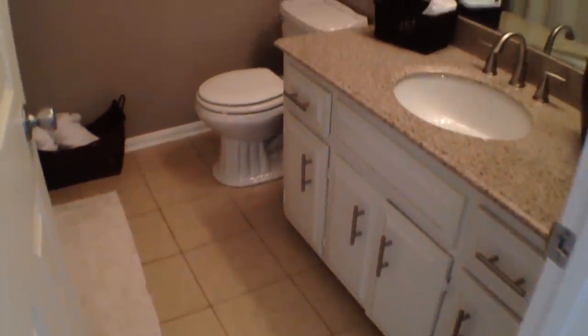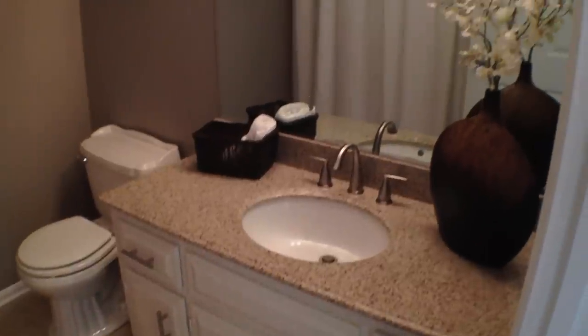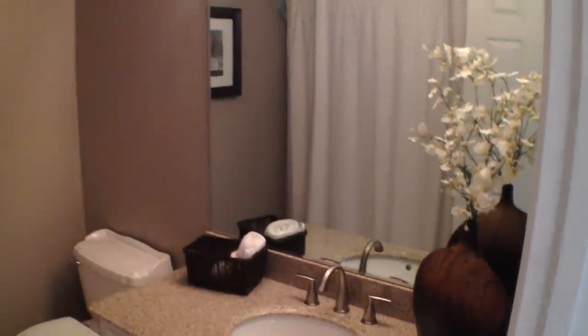Now we'll take a quick peek into the hall bathroom — tile floors, updated vanity with a granite vanity top, and a brand new brushed nickel faucet. There's your pantry closet, and another good look at the hardwood floors.